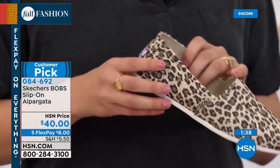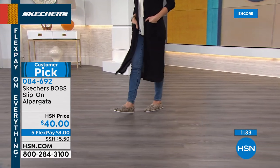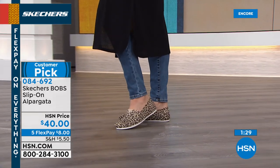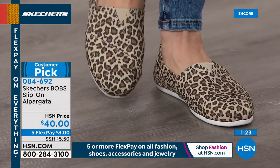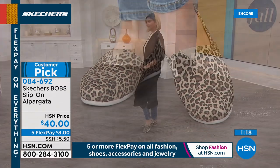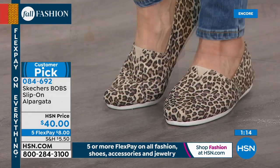I love how instantly recognizable this style is — it's been famous for so long, all around the world. Originally I think the Alpargata style came from Egypt, literally hundreds of years ago. And now it's very popular everywhere from South America to the United States and beyond. So it's got this cool international vibe that's always timeless — it's never going to go out of style.